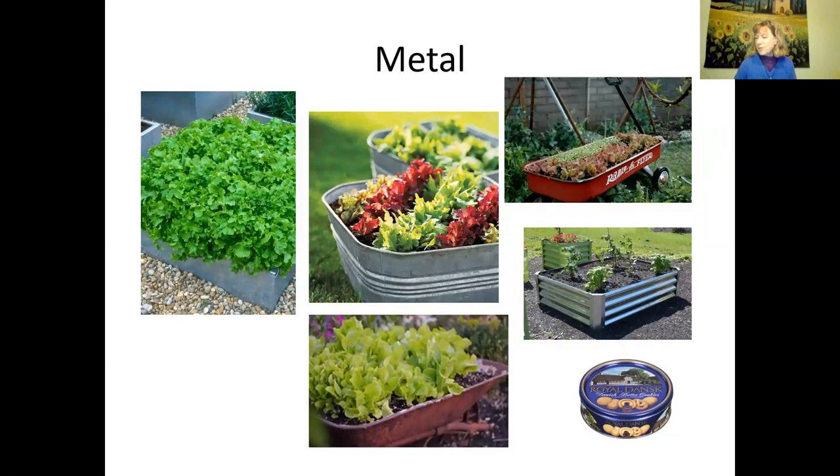Metal containers work too. They get kind of cold in winter but seem to work fairly well around here. Old wagons, wheelbarrows, and bins are fine. The metal butter cookie containers work well for lettuce — just make sure you punch enough holes in the bottom, because lettuce is shallow-rooted and grows very well in those.